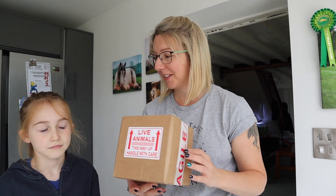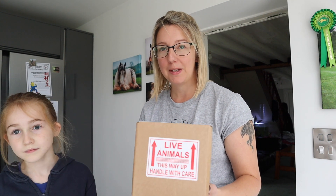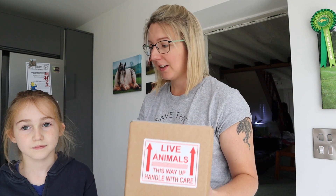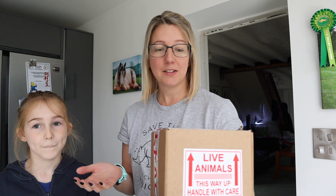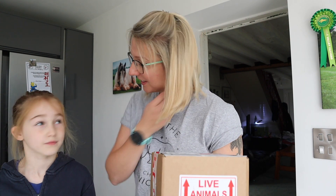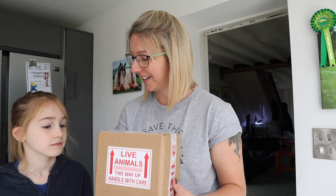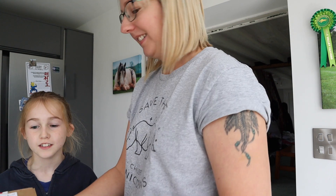We have a very exciting box arrived today — a parcel from Portsmouth Tarantulas. We ordered a mystery box, and this is our very first tarantulas and inverts. When we ordered, we thought we'd just go for a mystery box — surprise us — but we did state beginner spiders so we don't end up with anything that's going to kill us. We're going to get this open and have a look at what's inside.